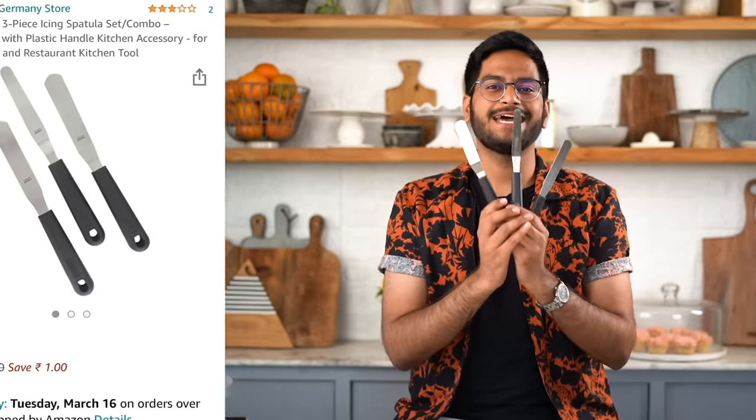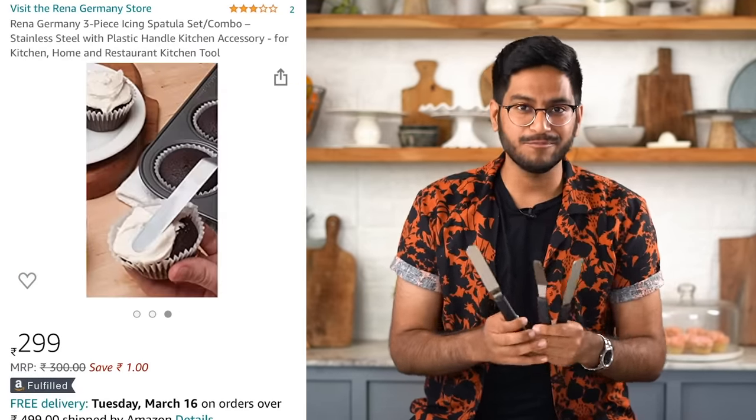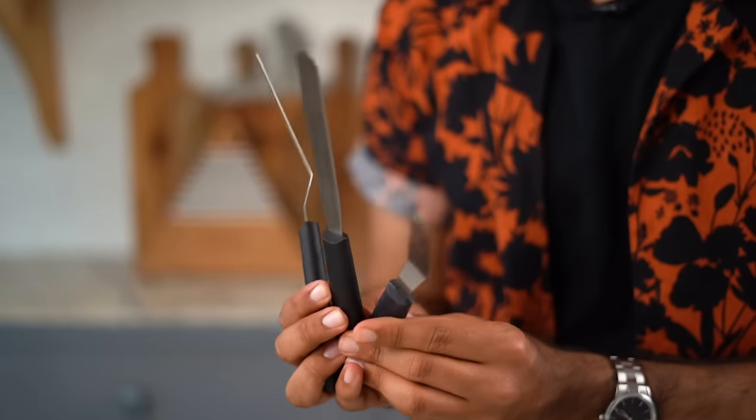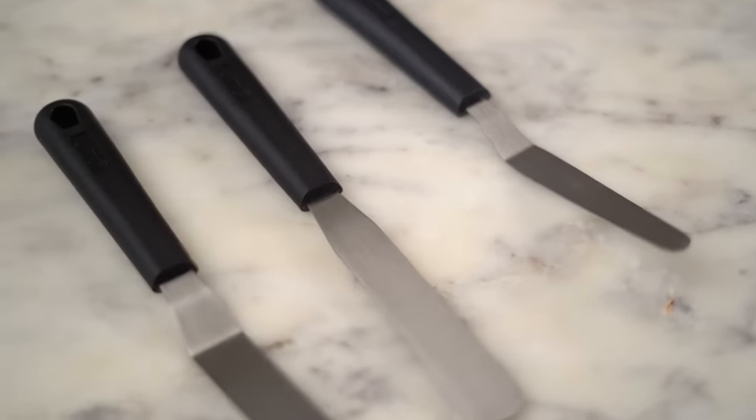Next up is this set of three palette knives from Rena Germany. I actually got these as a gift but I've been using them and I love the fact that they're super sleek and easy to use. I thought I must put them on the list because I saw they're available on Amazon. If you're into decorating your cakes or using a lot of frostings, I think this is something you must have in your drawer.